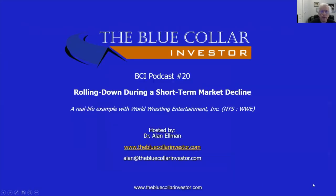That ends BCI podcast number 20, Rolling Down During a Short-Term Market Decline, using WWE as a real-life example. I hope you enjoyed this podcast and, most importantly, I hope you benefit from it. As always, this is Alan Elman, the Blue Collar Investor. Take care, everybody.